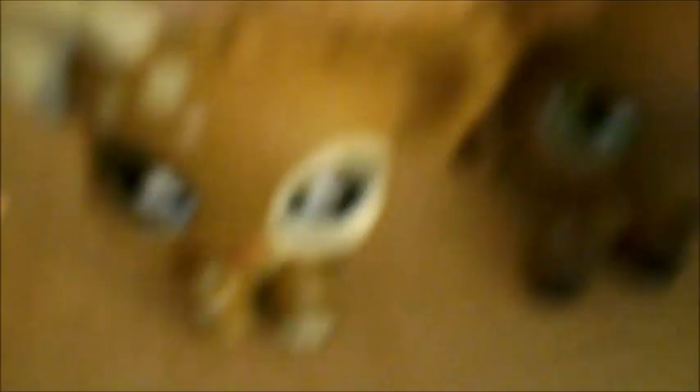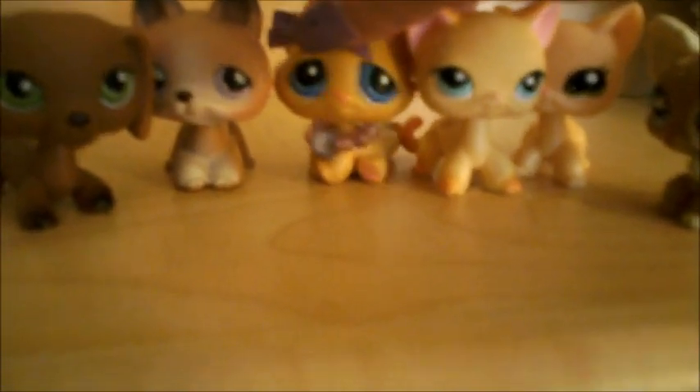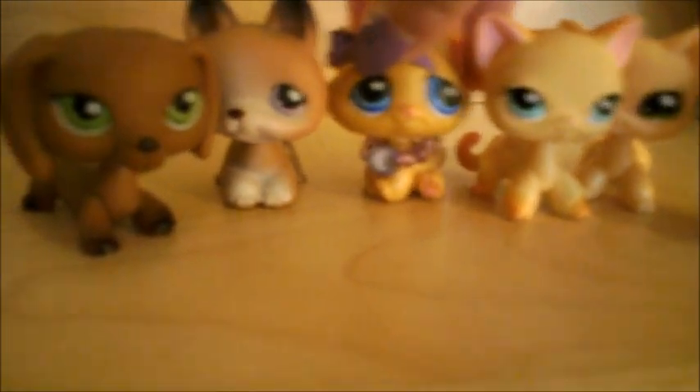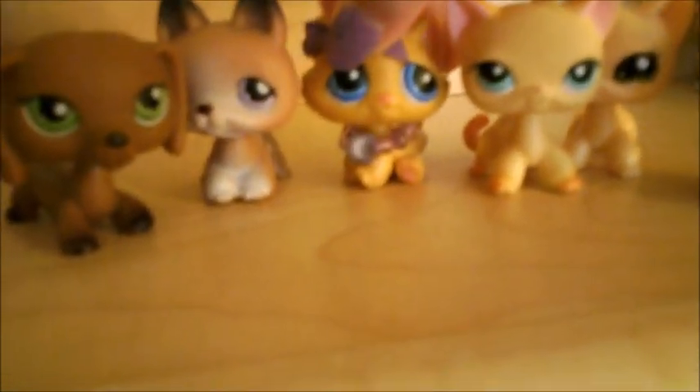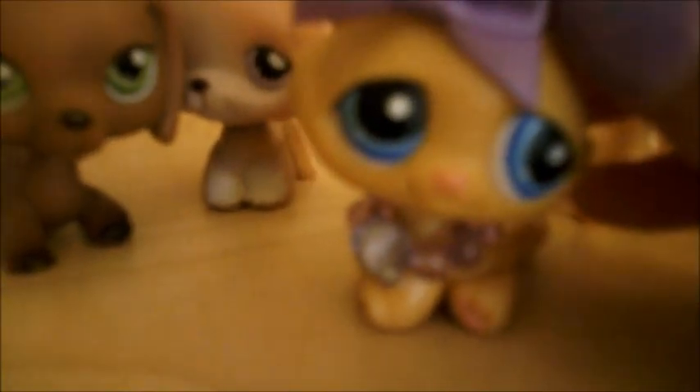Tell me in the comments below if you've ever been to a flea market before and if you've got awesome LPS there. Which one of these LPS do you like the best — is it Sarah, Lily, Allie, Ivy, or Kaylee? Make sure to tell me your favorite in the comments. Also, listen to the flea market song — I'll leave a link in the description. It's really weird and sort of funny.